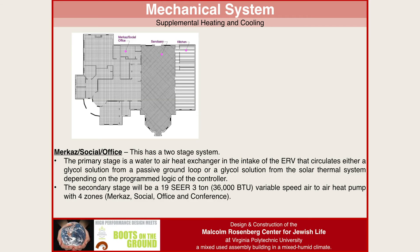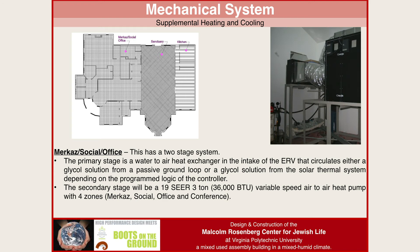Then we looked at supplemental heating and cooling. With ventilation alone you don't heat and cool the building, so our primary stage is a water-to-air heat exchanger in the ERV intake — a strategy we used very successfully in our school building. We have a large coil in an insulated box. A glycol solution runs through a passive ground loop — 2,000 feet of trenches with geothermal pipe — and that liquid runs into the coil before the ERV, pre-conditioning the incoming air.